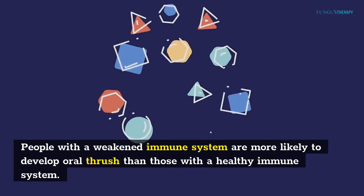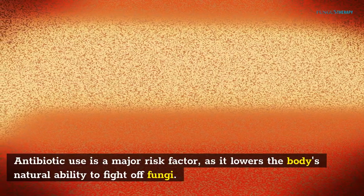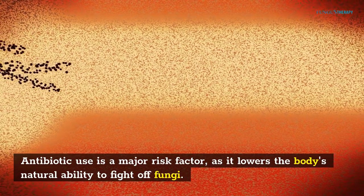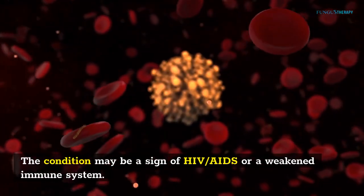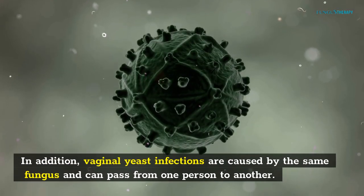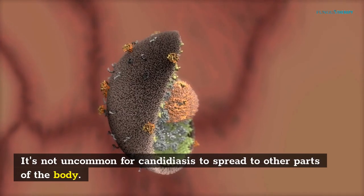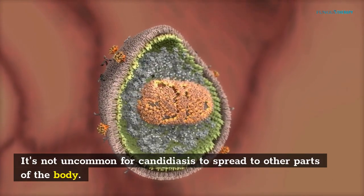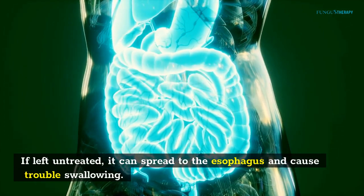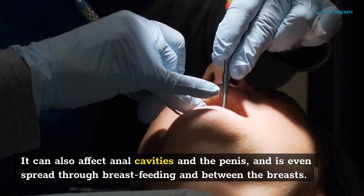People with a weakened immune system are more likely to develop oral thrush than those with a healthy immune system. Antibiotic use is a major risk factor, as it lowers the body's natural ability to fight off fungi. The condition may be a sign of HIV/AIDS or a weakened immune system. In addition, vaginal yeast infections are caused by the same fungus and can pass from one person to another. It's not uncommon for candidiasis to spread to other parts of the body. If left untreated, it can spread to the esophagus and cause trouble swallowing, and can also affect anal cavities and the penis, and is even spread through breastfeeding.